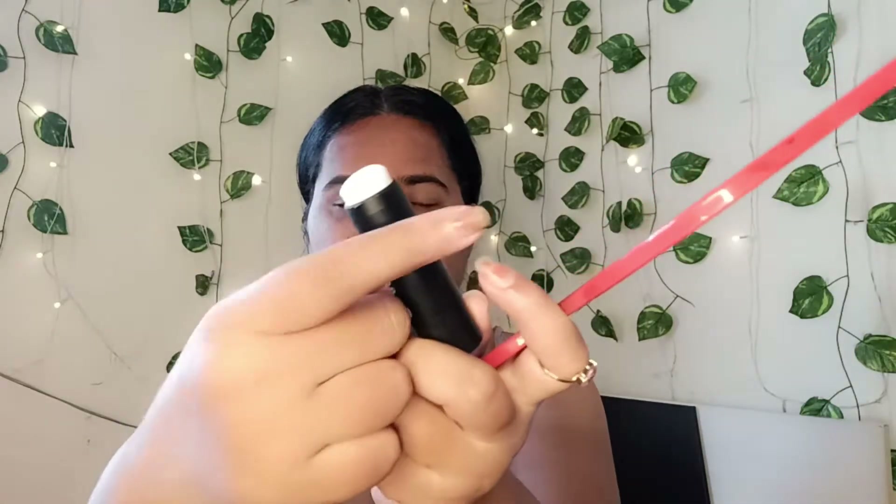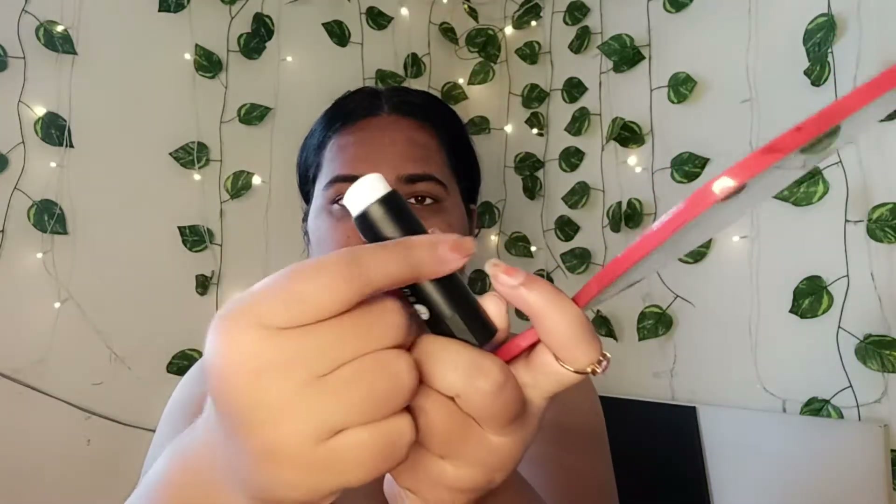I've already applied it — I've been using this every single day for the last three months and still have so much product left, as you can see. I highly recommend you guys to purchase the stick. I like to rub all of the product in just to make sure it gets into all the crevices of my face.